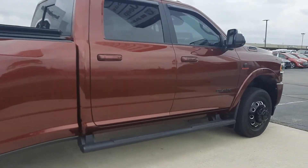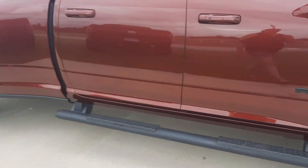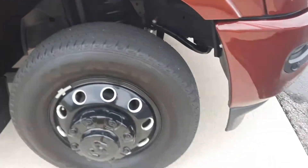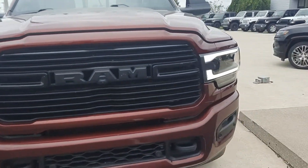Outside is in great shape. Tires look good all the way around. We'll go take a look at the inside.